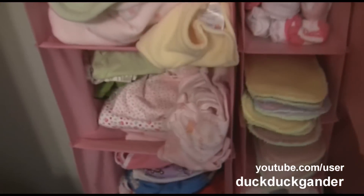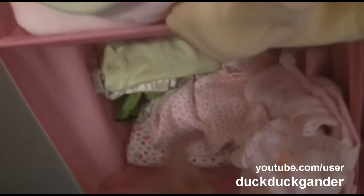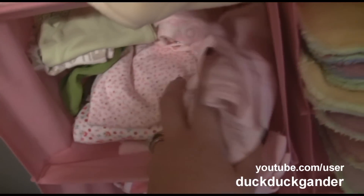Down here are swaddlers and sleep sacks. They have open feet, pants, long sleeve onesies — just sleeper-type things.